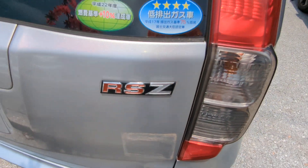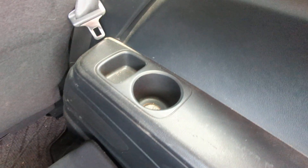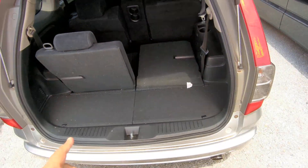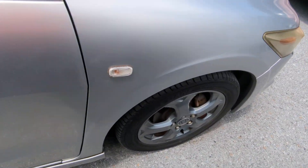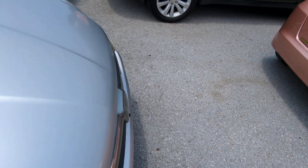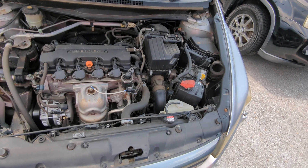This is the RSZ model, so it's a little upgraded version of the normal Stream. Here you have your rear cargo space with a little space underneath. You have a cup holder on each side. You are able to put these seats down — if you need both down, you can, and you'll have the whole space open. It also has nice aluminum wheels, which are part of the RSZ trim. This is a 2-liter engine, which will be cleaned during the detail process.